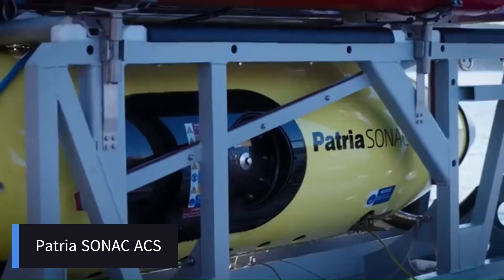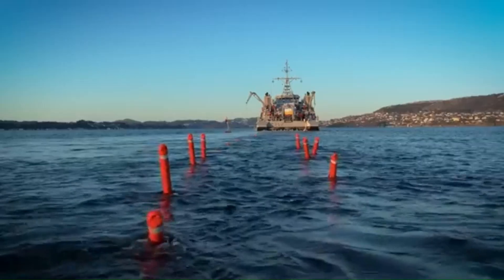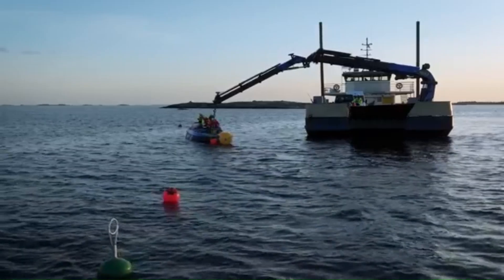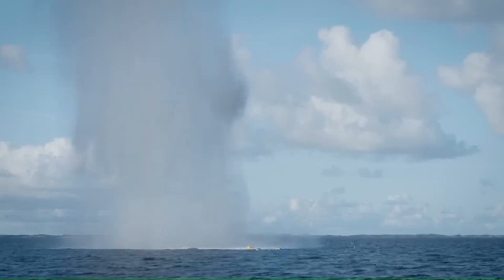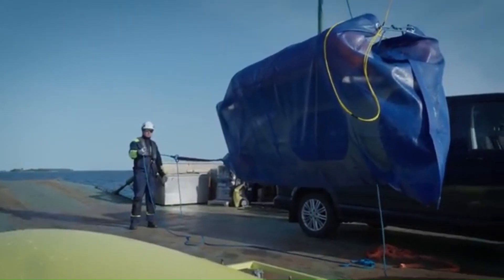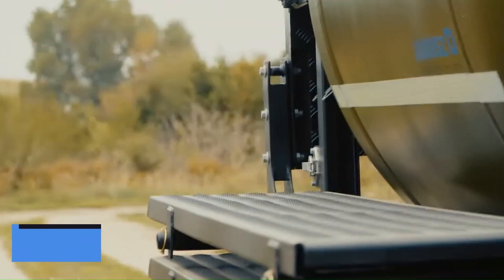The Patriotsonac ACS (Acoustic Countermeasure System) is an advanced mine countermeasure system designed to neutralize naval mines by simulating the acoustic signature of ships and submarines. The SONAC ACS emits highly realistic acoustic signals that mimic the noise profile of military and commercial vessels, triggering acoustic mines and causing them to detonate safely away from actual ships. It can be towed by an unmanned surface vessel or a manned ship, and uses multi-frequency, programmable transducers to replicate various ship engine, propeller, and hull vibrations. Its remote capability, high-fidelity sound replication, and modular design make it an essential asset for modern mine warfare and fleet protection.